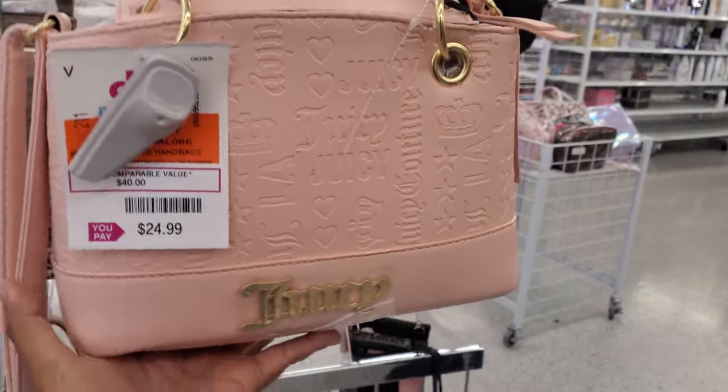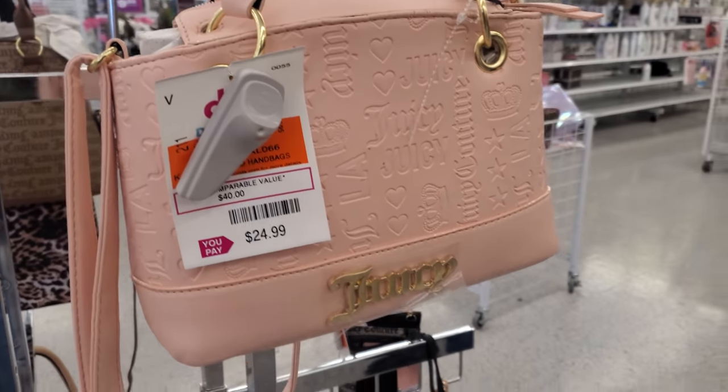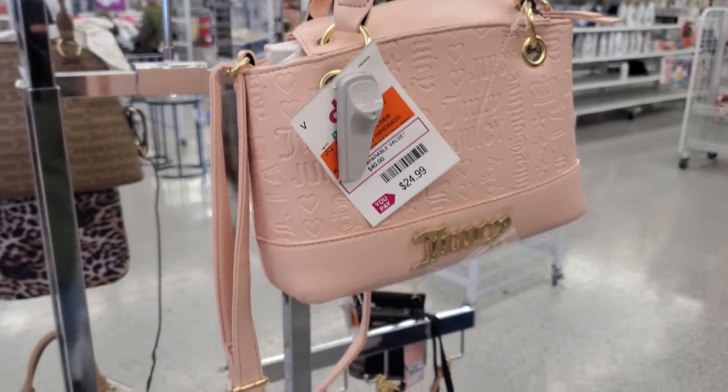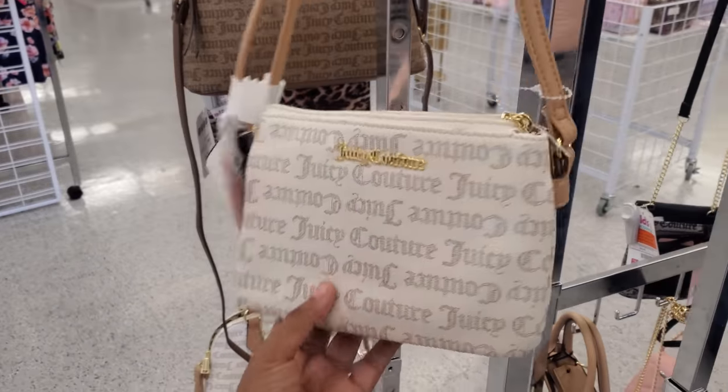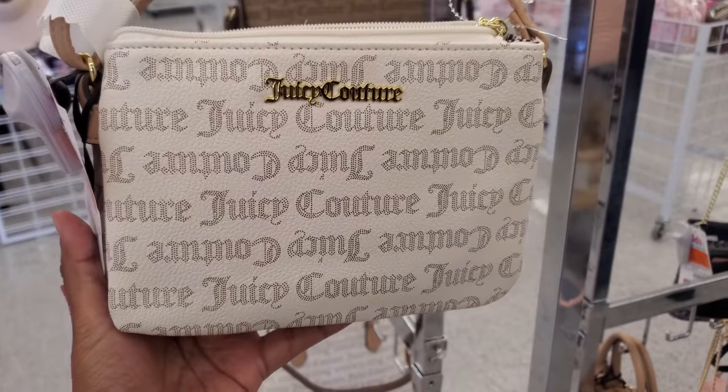Hey everyone, I made it inside Didi's and look what I found up front. So $25, they do have the Juicy Couture one. This one's going to be a little different from Burlington. And I've never seen this one — only $17, so quite a bit of Juicy.